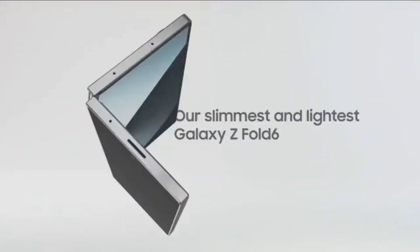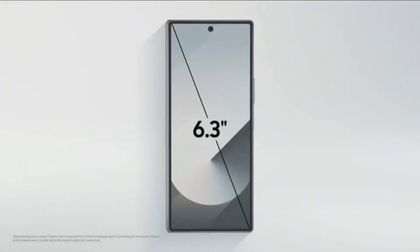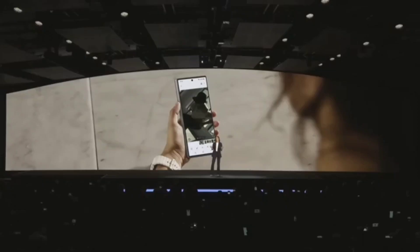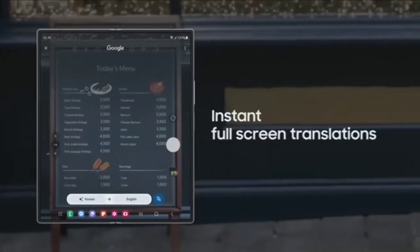The Z Fold 6 will feature new designs including a newly designed hinge, slightly larger displays, and a boxy design much like the S24 Ultra. It will also be thinner and lighter than previous models, and have an even stronger inside display and an IP48 rating.